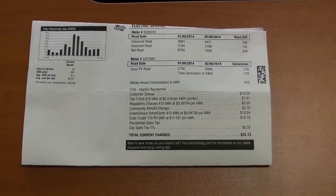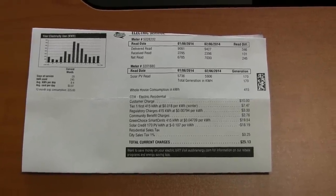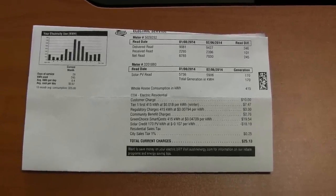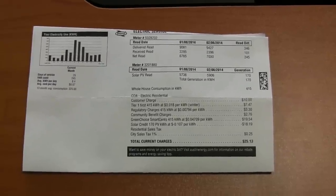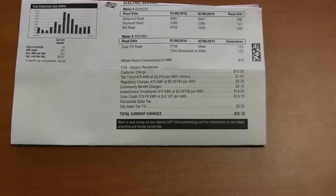It has happened, I think, one or two months in the seven years that we've lived here that we actually did make, at the end of the month, more power than we used. And we got a credit from the electric company for — I don't know — it was 50 cents or something like that. But most of the time, we have at least a small bill.